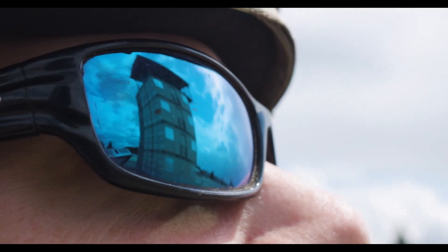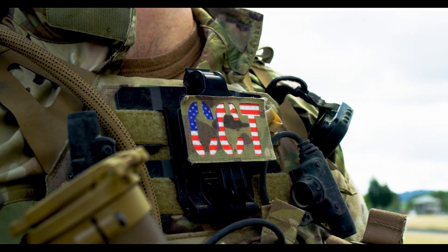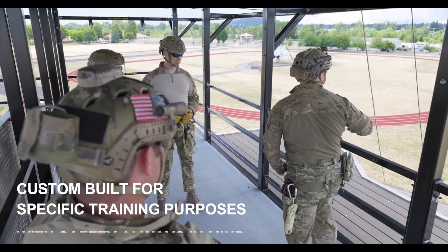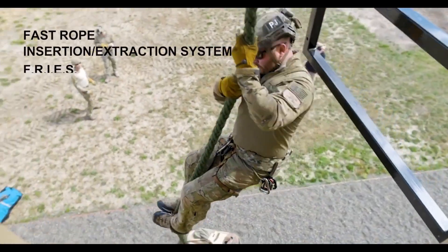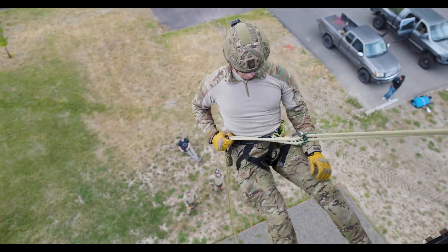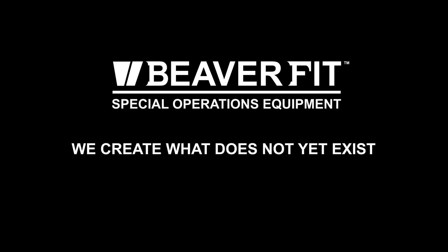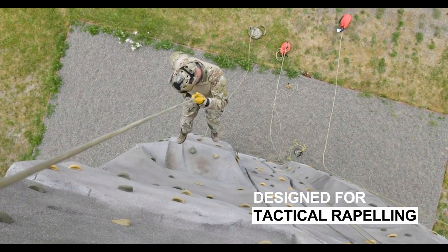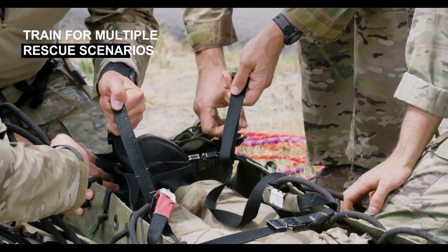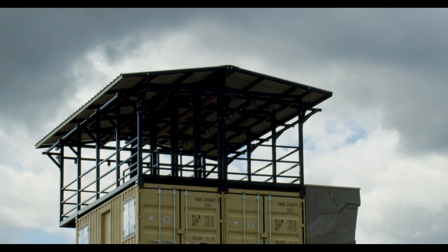BeaverFit has carved out a unique niche by designing and manufacturing innovative training systems, including portable gyms housed in containers. Their clients range from civilians to military organizations, with the latter benefiting from specialized equipment tailored to their needs. One standout creation is the BeaverFit Training Tower, designed specifically for the United States Special Operations Command (US SOCOM). This tower offers a wide range of functional training opportunities, and is perfect for training in confined spaces, navigating obstacles, and developing rock climbing skills. It also includes features that allow soldiers to practice simulated landings without parachutes. The tower can be further equipped with sleds, cams, and shelters, making it adaptable to a variety of training needs.